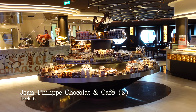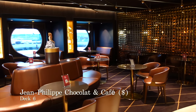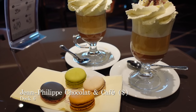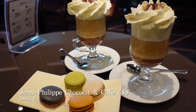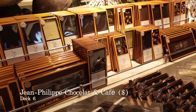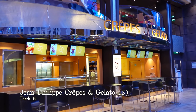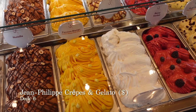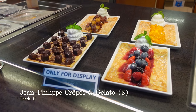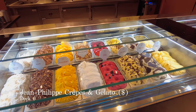If you're a chocoholic you can fulfil your cravings at Jean Philippe Chocolate and Cafe. This extra charge venue serves incredible hot drinks such as their Belgian hot chocolate, and you can choose to have one of their many flavours of macaroons to accompany it. You can also purchase a wide range of Jean Philippe chocolates to eat on board or take back to your loved ones at home. Virtually opposite, you also have Jean Philippe Crepes and Gelato, serving freshly made crepes with a huge choice of toppings and their classic Italian gelato. This venue is an additional charge and is not included as part of your cruise fare.